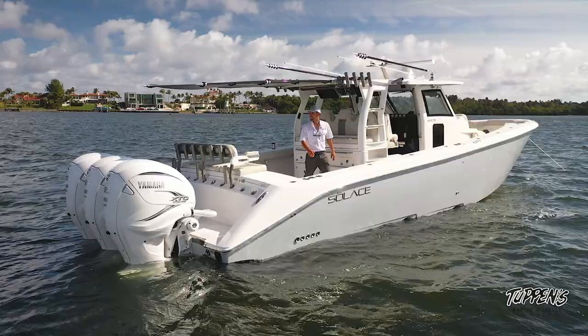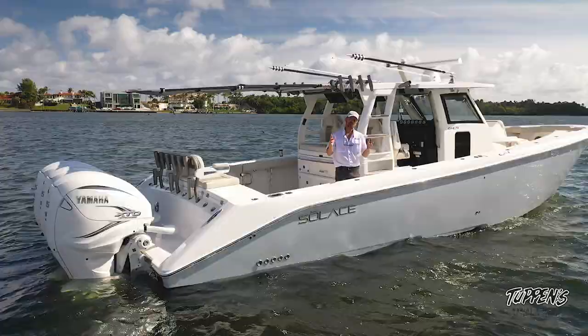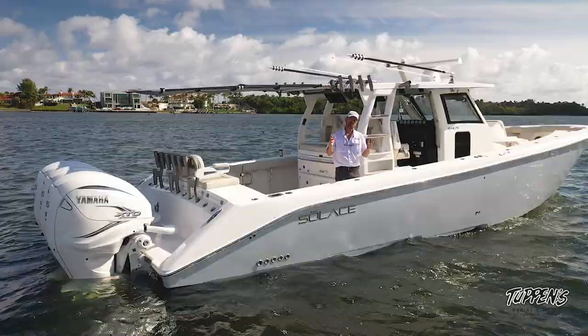Please reach out to us at solusboats.com if you have any further questions. My name is Daniel Karazana for Tuppens Marine — thanks for checking out the Solus 41 CS.